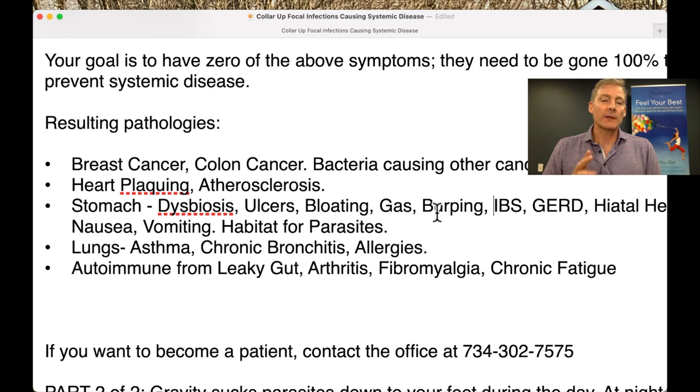Lungs: asthma, chronic bronchitis, allergies — these can be coming from the back of the throat dripping into the lungs, or from the ears into the lungs. One of my greatest stories: a woman was on the list for a double lung transplant at University of Michigan. I found her ears had organisms and her immune system was challenged. I had her treat her ears topically, the dripping went away, she got rid of her oxygen tank, and she got off that double lung transplant list. We saved her lungs by finding the cause up here.